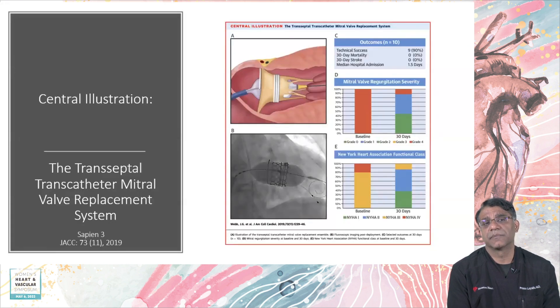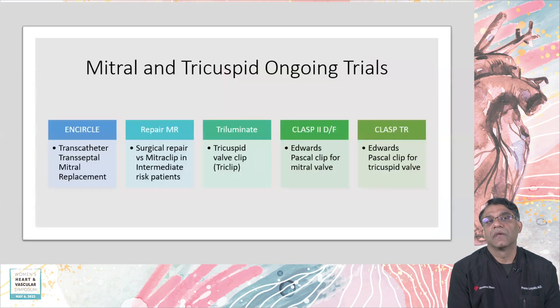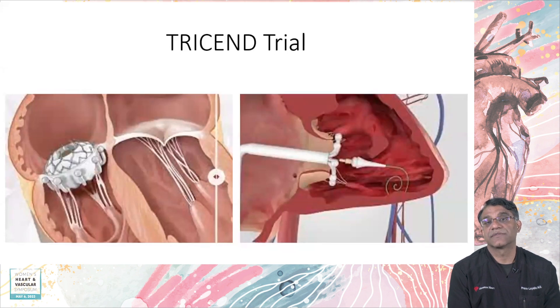Looking at where we are now, I don't think there will be one device that fits all — different devices will be needed depending on the pathophysiology. There are other ongoing clip and replacement trials as well. One trial that has finished enrollment is the Tricen trial for percutaneous tricuspid valve replacement. We are awaiting one-year data and are in continuing access, with an expectation that it may receive FDA approval within a year.